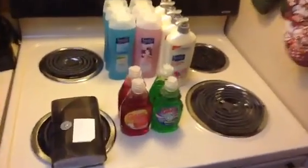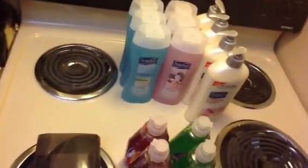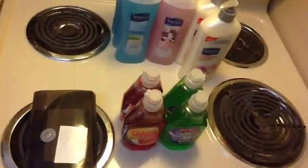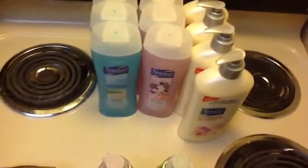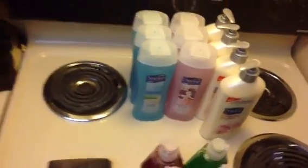And buy two get one free on Suave body wash. They're $2.77 at my store — normally they're like two dollars something, the price changes often. The 50% off one comes to $1.38, so I got six of those. I got four of the lotions — the lotions are $3.49 for the first one and $1.74 for the second.